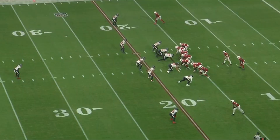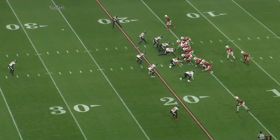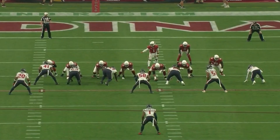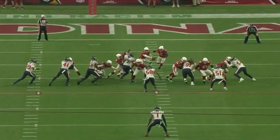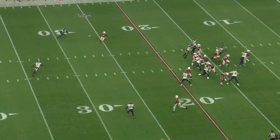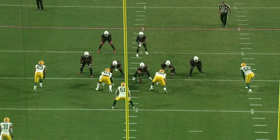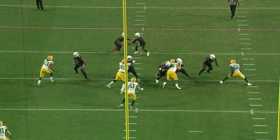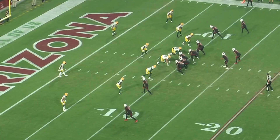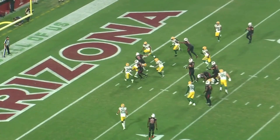Kingsbury also often uses the RPO, or run pass option. The run pass option gives the quarterback the option to hand the ball to the running back or pass the football to a receiver. The offensive line blocks as if it's a run play, which stresses the defense to play the run since it essentially looks like one. The running back anticipates the handoff, and the quarterback can give it off or rip it out and throw a quick throw, decided by the quarterback's read of the defense. If the defense is showing a favorable coverage to a receiver's route, the quarterback may decide to pass. It is key that the quarterback makes a quick throw, since the offensive line would believe it is a run play and potentially block upfield, which can result in an ineligible receiver downfield penalty — which is why you may see that penalty more often in recent years.